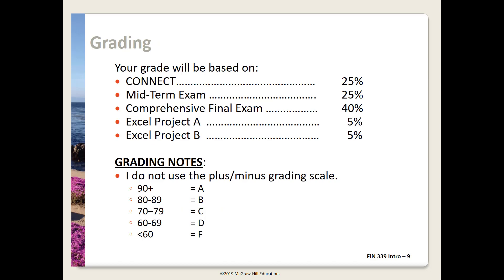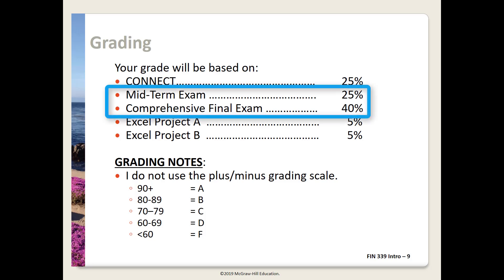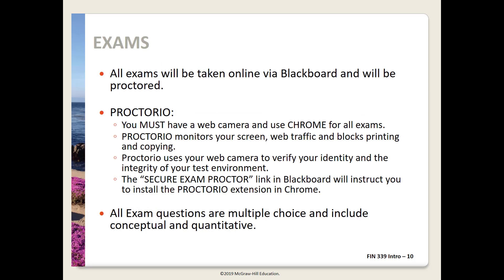Grading — always an important question in any class. You can see the weighting distribution on the slide. The exams do count heavily, but I'm also placing significant weight on the Connect and Excel project assignments. If for any reason you miss the midterm exam, the weight will be added to the final exam, making it worth 65% of your grade. If at the end of the term you're unhappy with your grade on the midterm, you may elect for the final to count 65%. All exams will be proctored via Proctorio, which is embedded in Blackboard and requires a web camera and the use of Chrome. There's a link in Blackboard — Secure Exam Proctor — that you must click on before taking the exam.